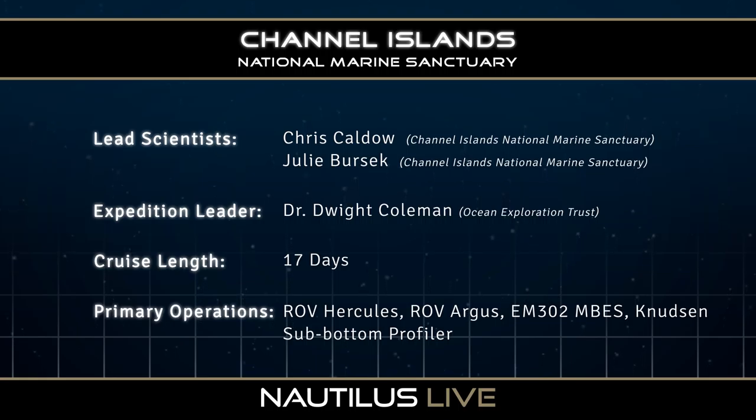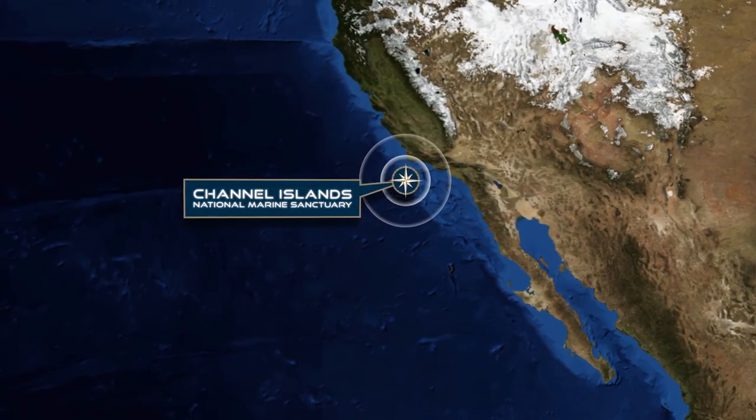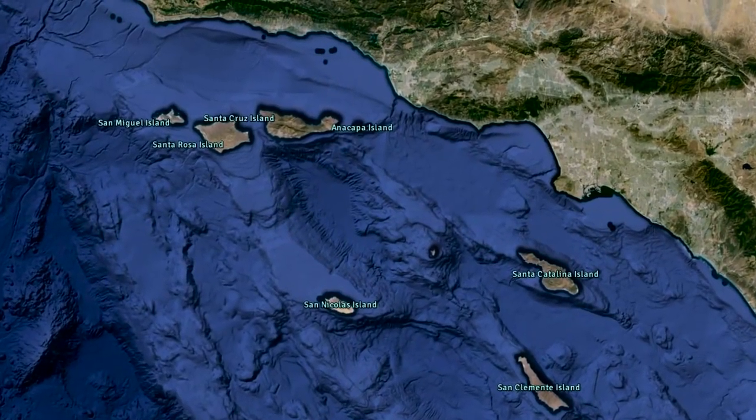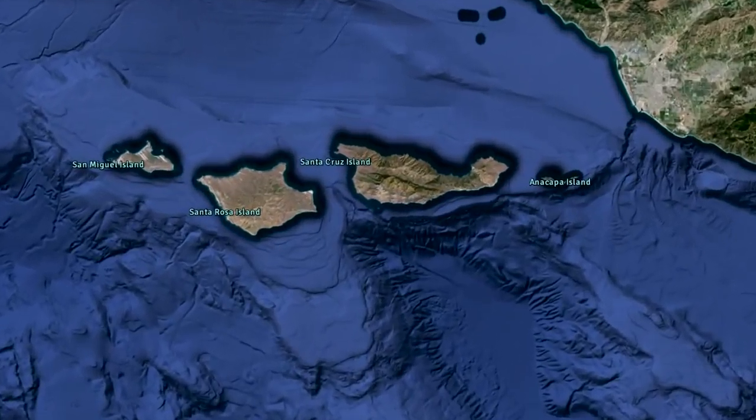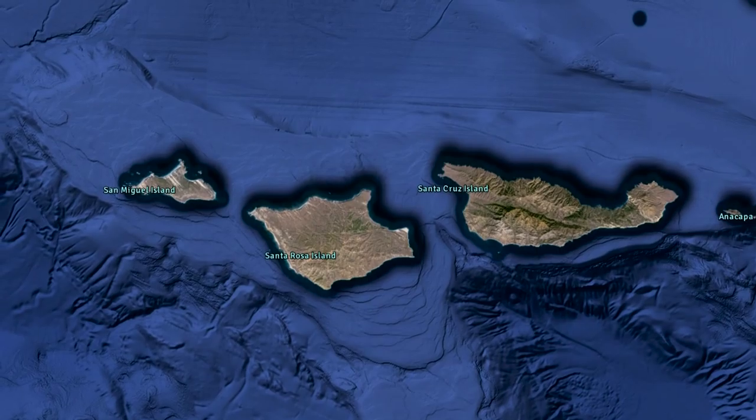The Channel Islands National Marine Sanctuary encompasses 1,470 square miles off the coast of central California. It's an essential habitat for many endangered species and also provides incredible regions to look at shipwrecks and maritime heritage. There are overlapping ocean currents, and the four northern Channel Islands are San Miguel, Santa Rosa, Santa Cruz, and Anacapa.